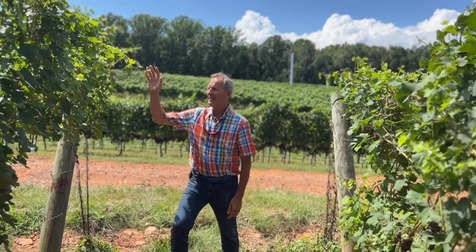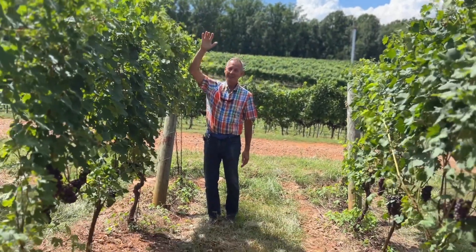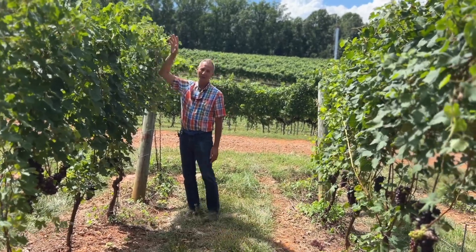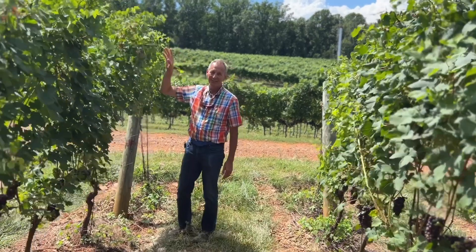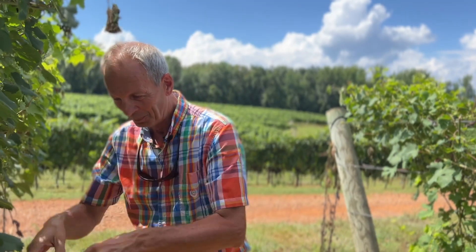We also came through and hedged the growth that goes over the trellis. By hedging, what we do is suppress new growth on the vine — to basically push the vine not to put energy into new growth but to put energy through photosynthesis to build more sugars in the cluster.